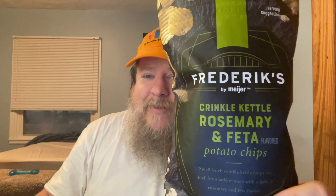If you don't mind really crunchy, semi-salty chips, these are for you. But if you're looking for rosemary and feta, you're not going to find it here.